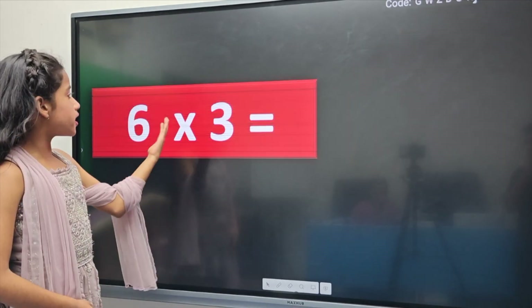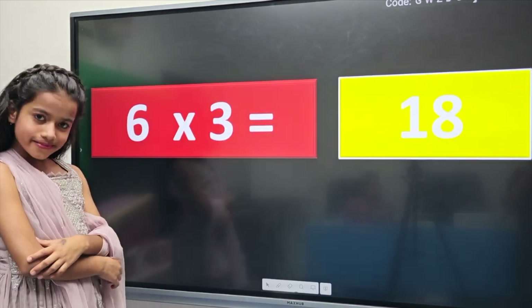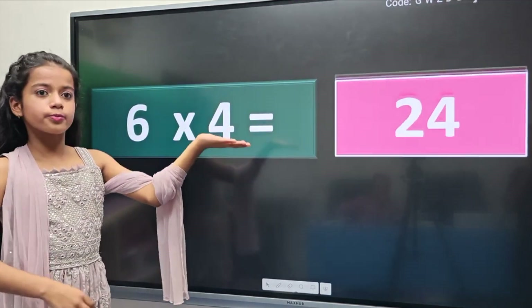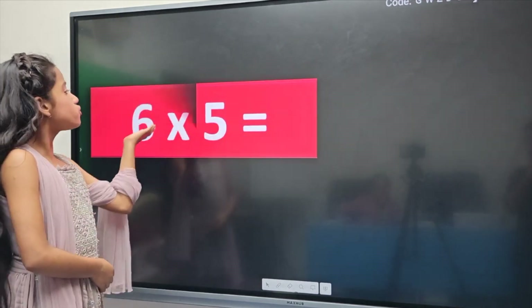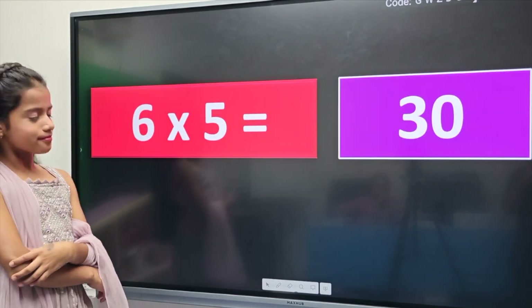6 threes are 18. 6 fours are 24. 6 fives are 30.